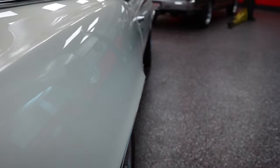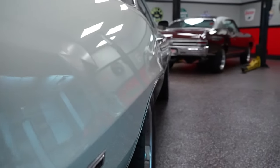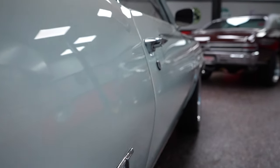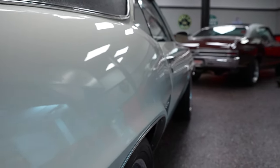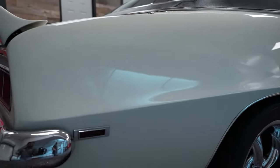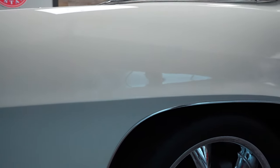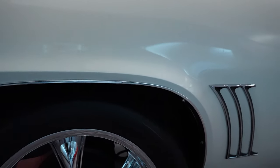On to the passenger side. By the way, the body lines on this car are fantastic — there are no waves in the fenders, the doors, or the rear quarters. It's all real nice panel fitment and real nice presentation down the side of the car. There are no issues as far as any blistering or bubbling around the wheel opening or wheel well, and no issues low on the rear quarter.